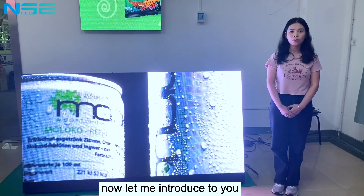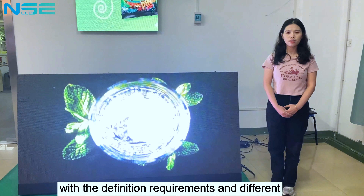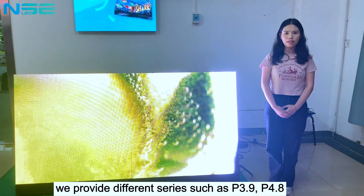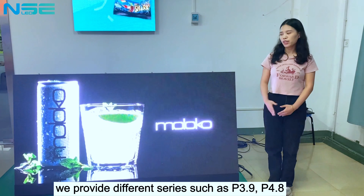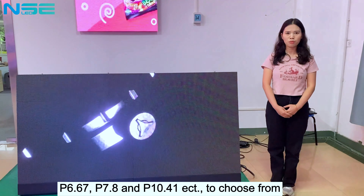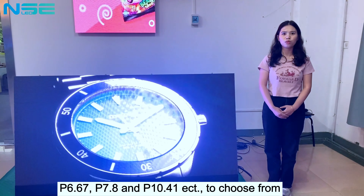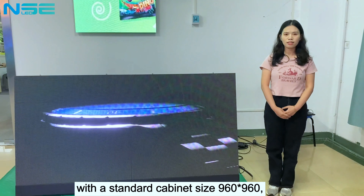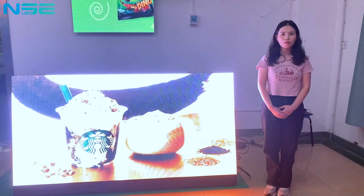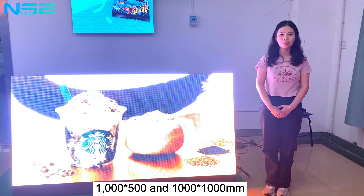Let me introduce to you this new product. First of all, with different definition requirements and viewing distances for different customers, we provide different pixel pitches such as P3.9, P4.8, P6.67, P7.8, and P10.41, with standard cabinet sizes of 916 x 916, 1000 x 500, and 1000 x 1000 mm.